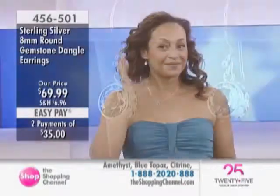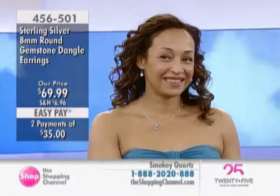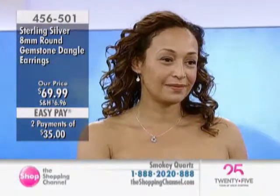Next, the earrings in amethyst, blue topaz, citrine, smoky quartz — just $69.99. This is all nickel-free sterling silver.